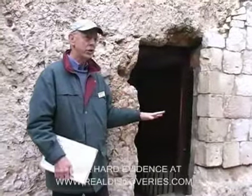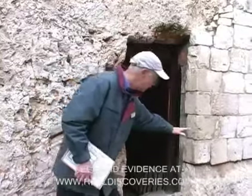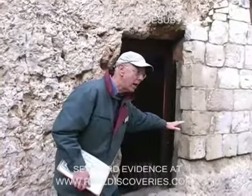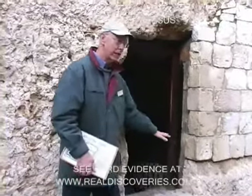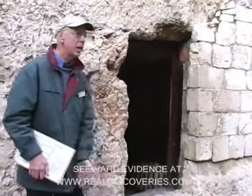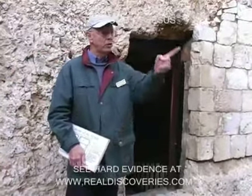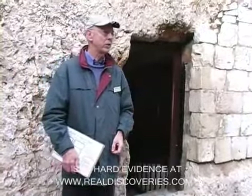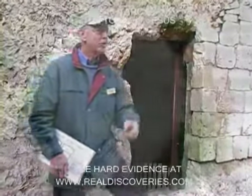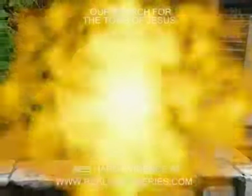When it was in use as a tomb, the entrance was much lower than you see it now. We think it was only about a metre high, so you'd have to bend down to look into it or to go into it. And as you probably know, it was sealed by a large rolling stone. We've never found that original stone, but it would have looked a little like that one behind you — that one's dated back to that period, so it gives you some idea of what it looked like.